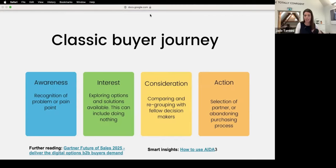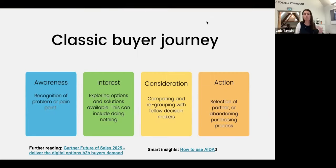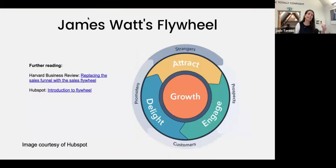Then action is simply selection of a partner, or abandoning the purchase process — deciding we're not going to do anything, because that's an action too. This buyer journey, AIDA, gets a lot of hate — people say it's dead, it's not linear. And the thing is, yes and no. So let's look at a model that is a bit more progressive and modern.